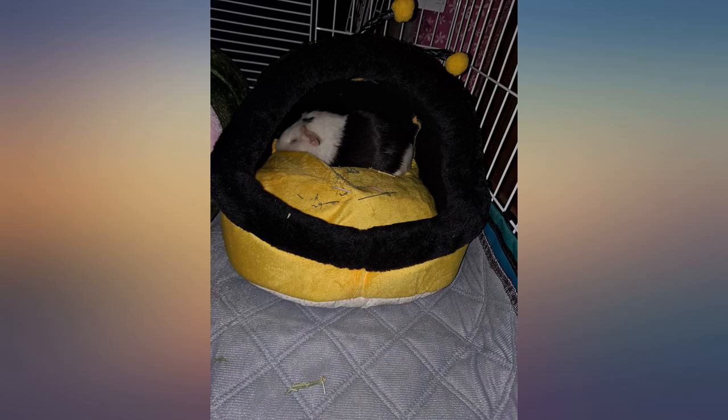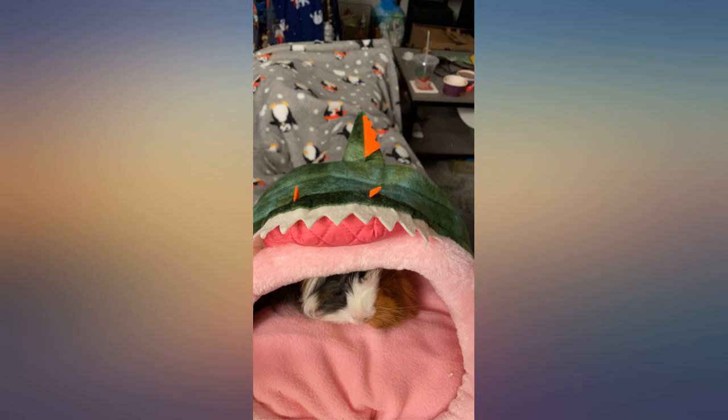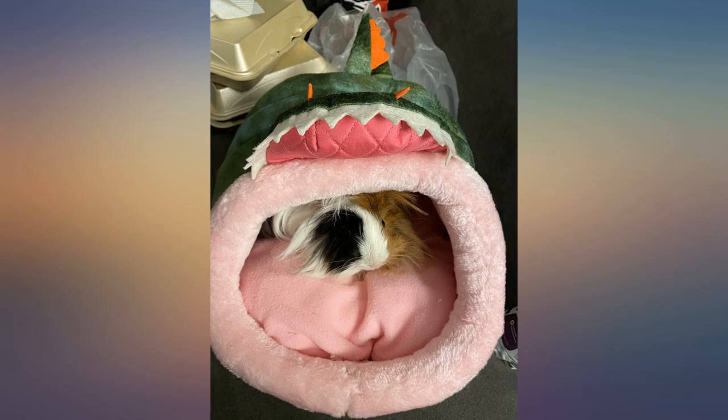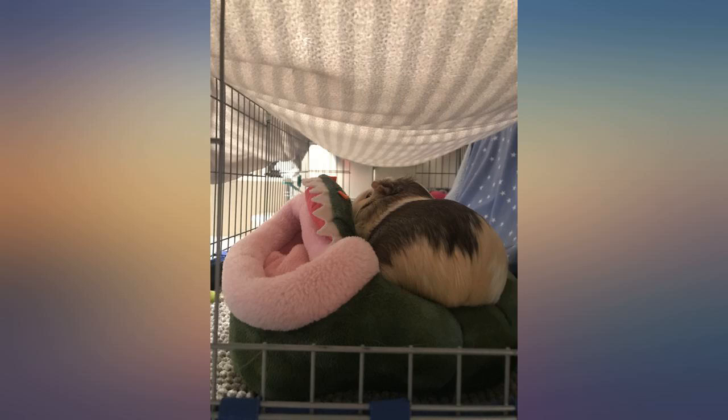Super cute cozy bed for my niece's guinea pigs. One definitely liked it more than the other, but it's roomy enough for both of them to fit. They are both big, and it's nice and cozy in the winter.